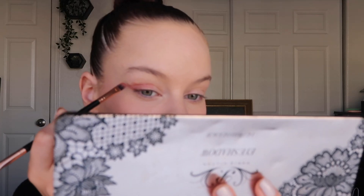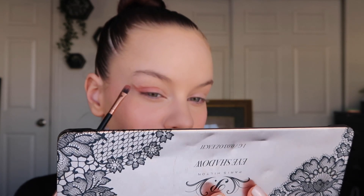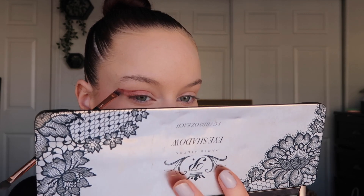I'm going to wing this up because I haven't done a wing shape in so long. Then I'll take a fluffy brush, dip it into the same shade, and use the brush to smoke it out.